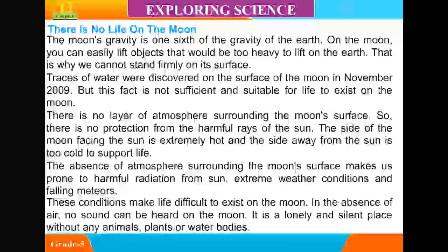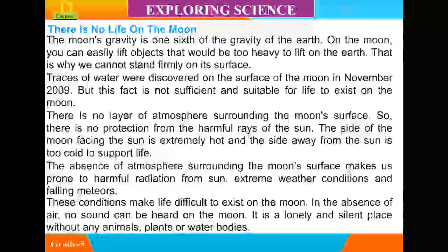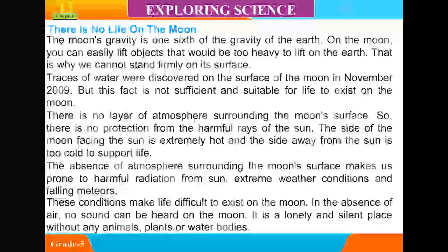In the absence of air, no sound can be heard on the moon. It is a lonely and silent place without any animals, plants, or water bodies.